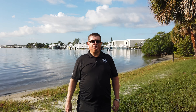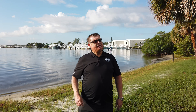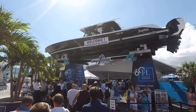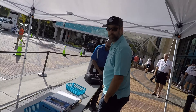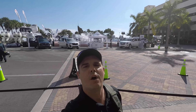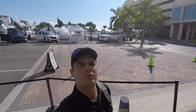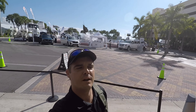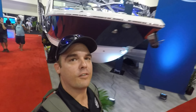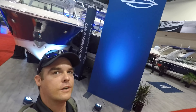Larry and Nate have gone down to Fort Lauderdale. This is the Fort Lauderdale Boat Show. Let's go inside and take a look around. I think you guys might recognize this booth from one of the boats we have in our shop that we've been working on.